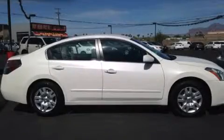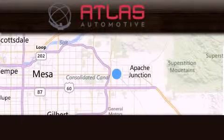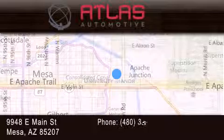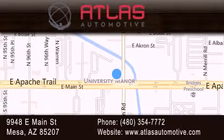Please call us today for more information on this great vehicle. Atlas Automotive is located at 9948 East Main Street in Mesa. Our goal is to exceed all of your expectations to ensure that you'll return for future visits.